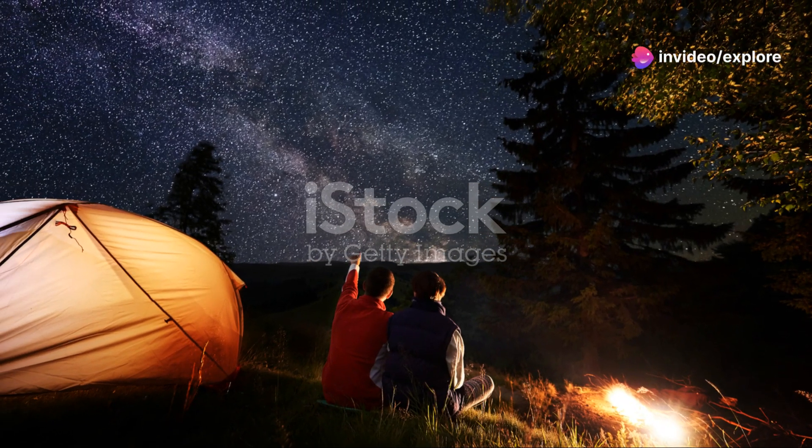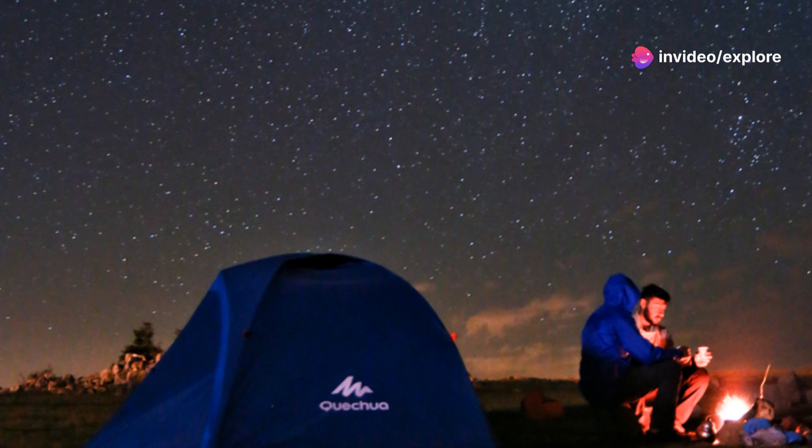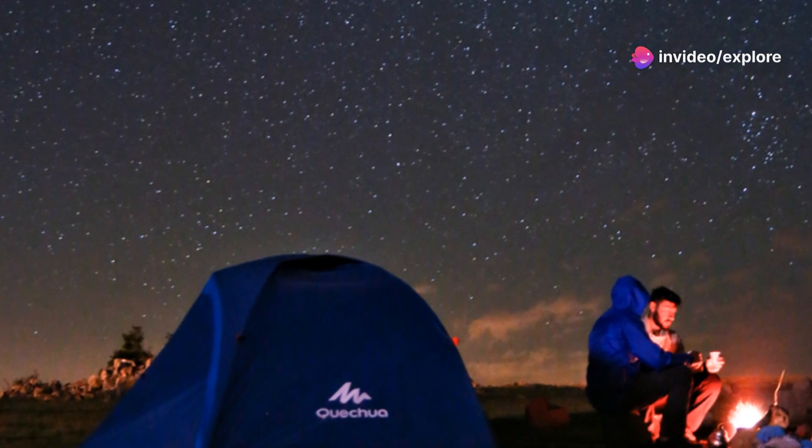So what are you waiting for? Grab a cozy blanket, maybe some hot chocolate, and find a good spot to watch the skies tonight. Remember, it's all about being patient — so take your time and enjoy the moment.